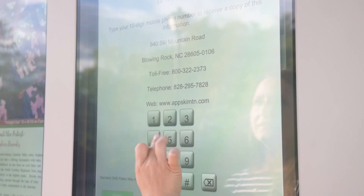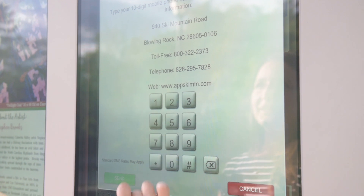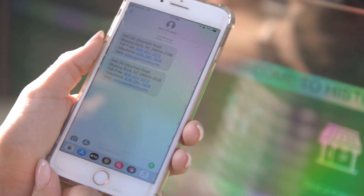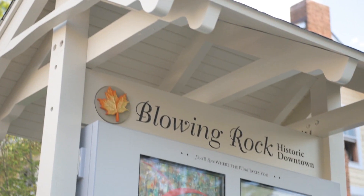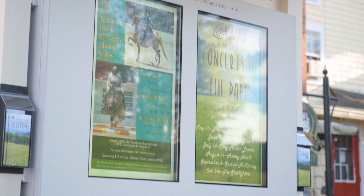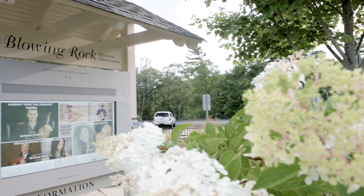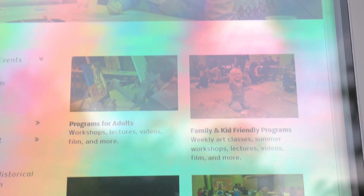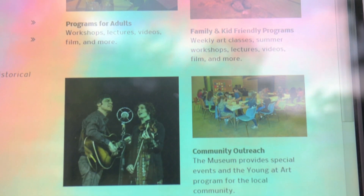If desired, this feature can be used as a revenue-generating platform. While the interactive digital signage units are still relatively new to the Blowing Rock area, tourists and locals didn't waste any time exploring all that they have to offer. In fact, in 2018 the units saw more than 10,000 interactions throughout the year.